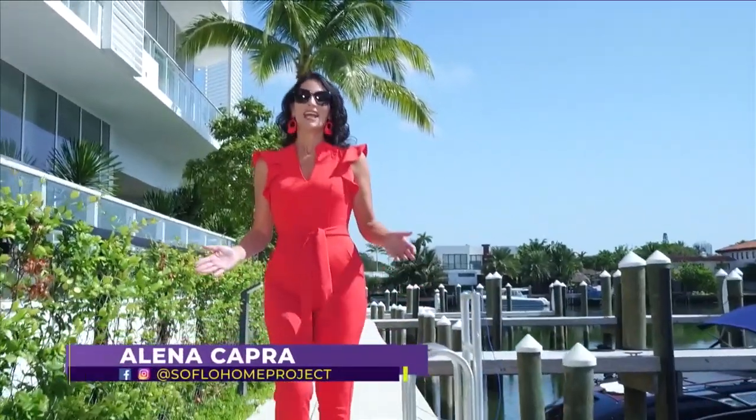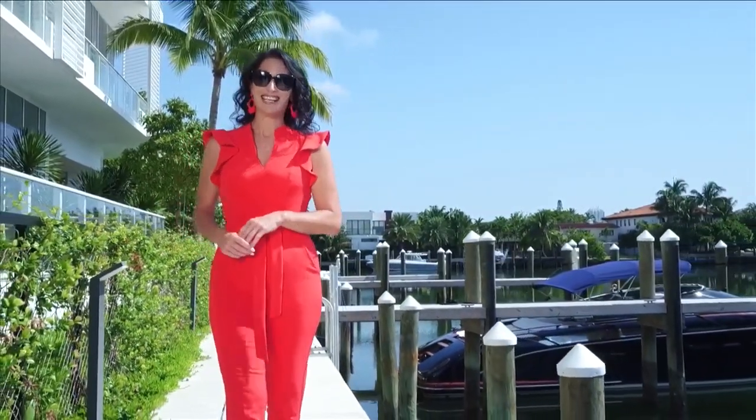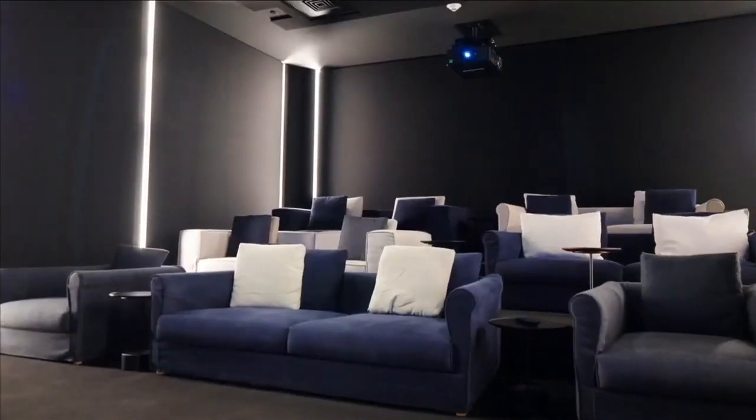This 1925 building is being reimagined as a luxury residence with some of the world's finest amenities, such as a private boat slip, private Captain Day Yacht, half-acre rooftop pool terrace, private screening room, and much more.